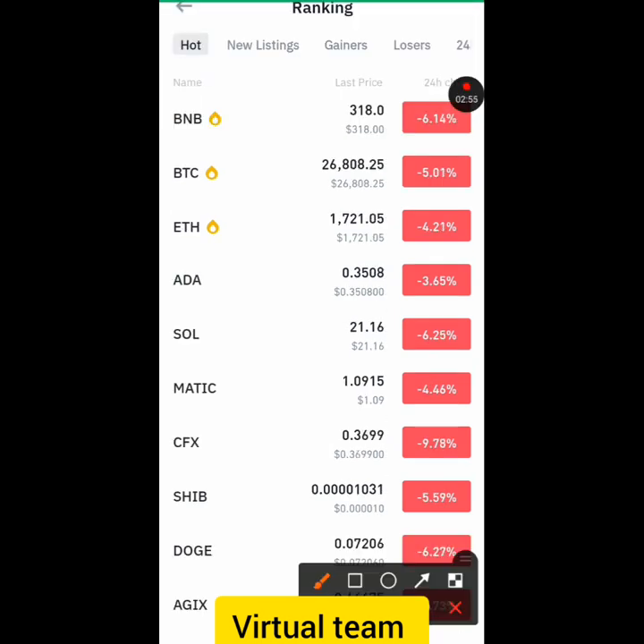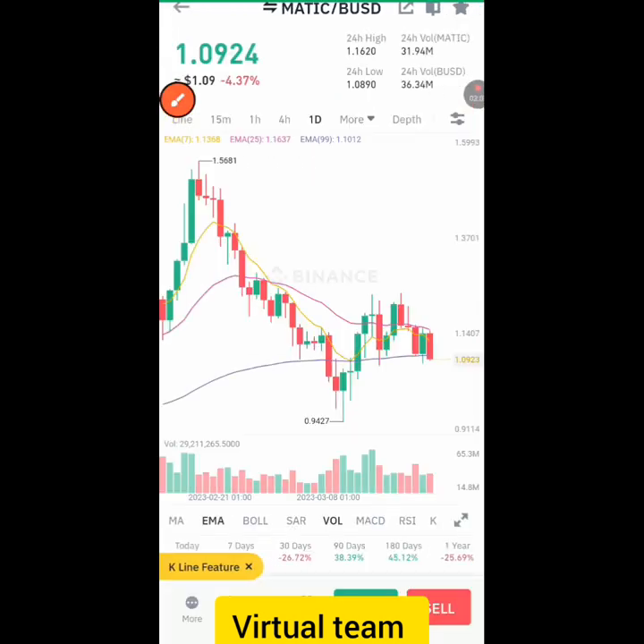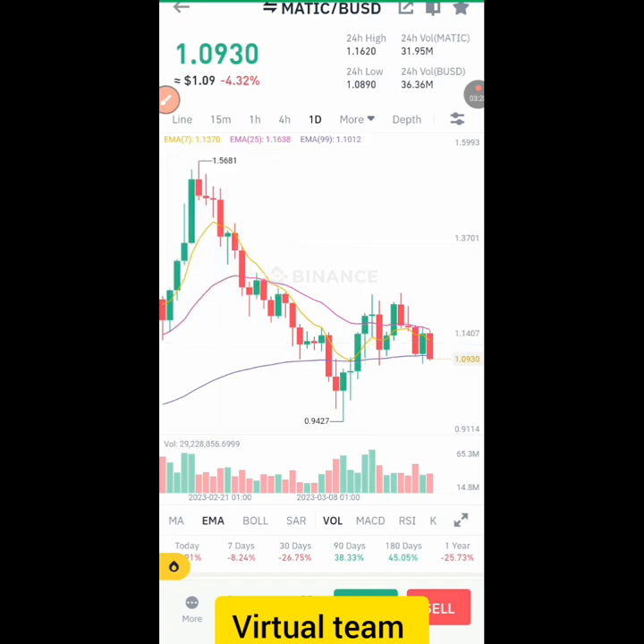Now let's check out Matic. We're going to click on Matic and see the market for this coin. It's a good opportunity for us to buy now and sell when the price gets to about $1.1873. You can invest in this coin and within a few days you'll be able to make a profit.